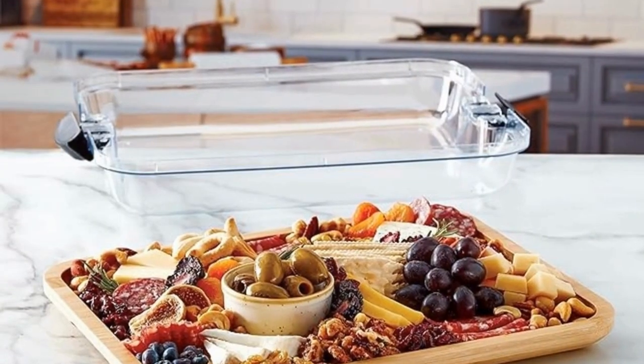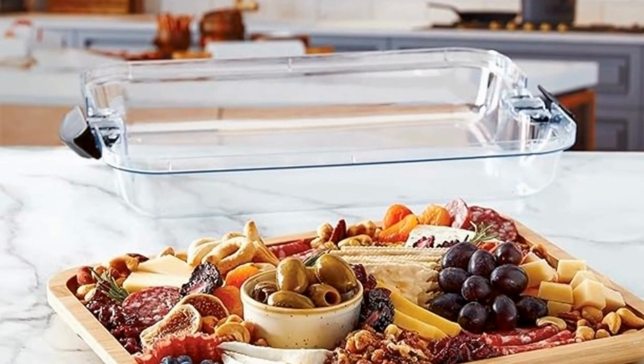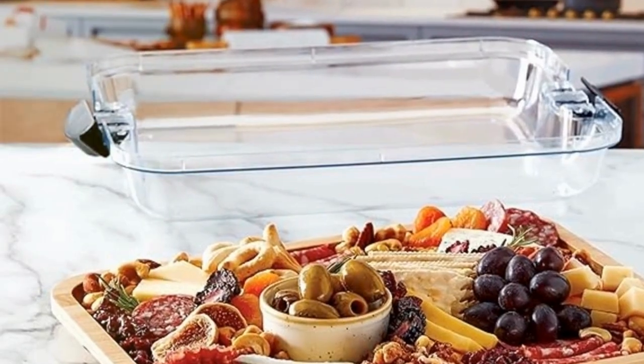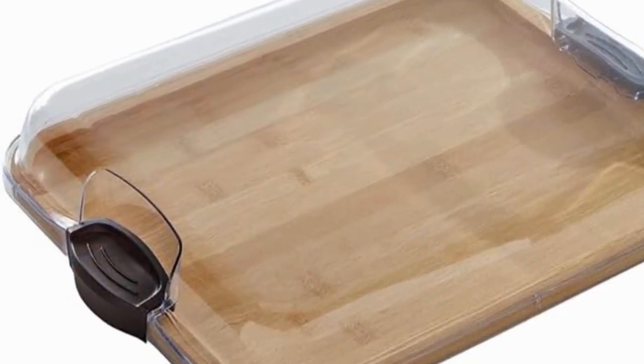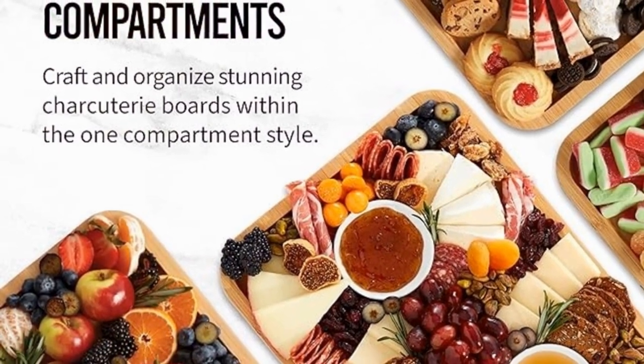It would make for a beautiful board to use for charcuterie or to display snacks for a party. It's also so portable with the lid and handles. This cutting board is not only functional but also stylish, making it a great addition to any kitchen.